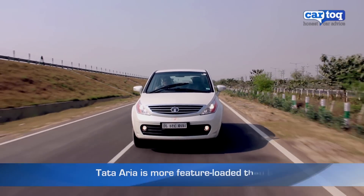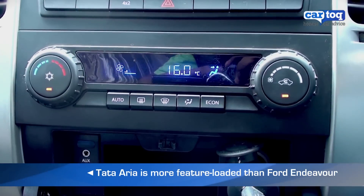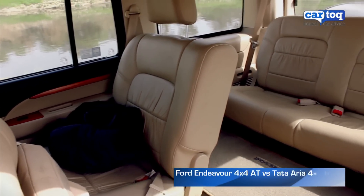But when it comes to comfort, the Aria is better. It has better designed seats and features such as automatic climate control. The Endeavour's high floor makes long trips for rear passengers rather uncomfortable.